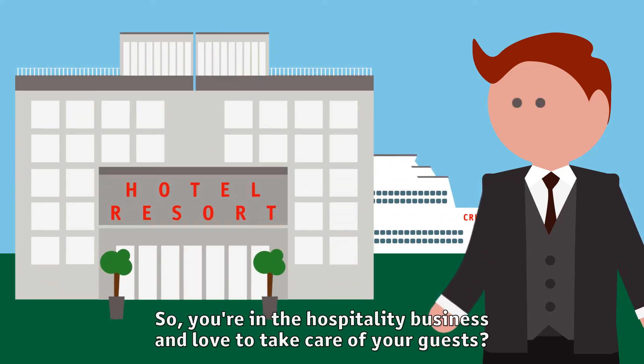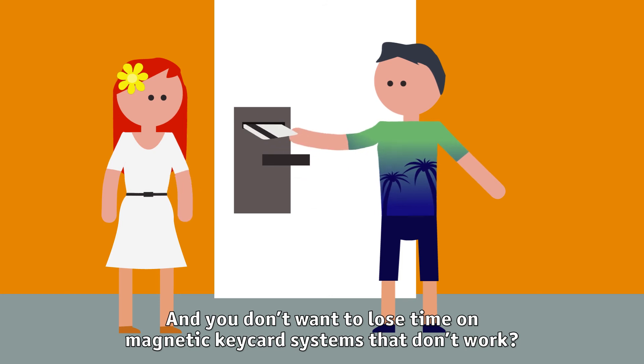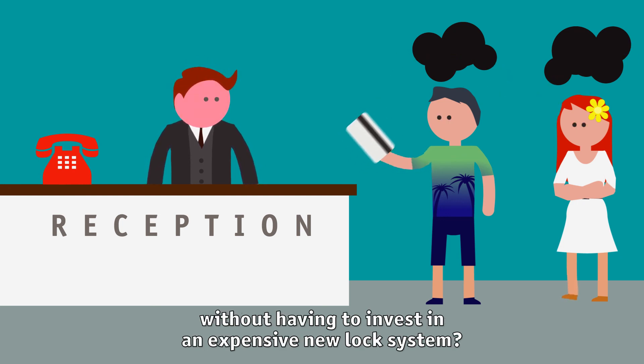You're in the hospitality business and love to take care of your guests? And you don't want to lose time on magnetic keycard systems that don't work? You're looking for a more customer-friendly solution without having to invest in an expensive new lock system?